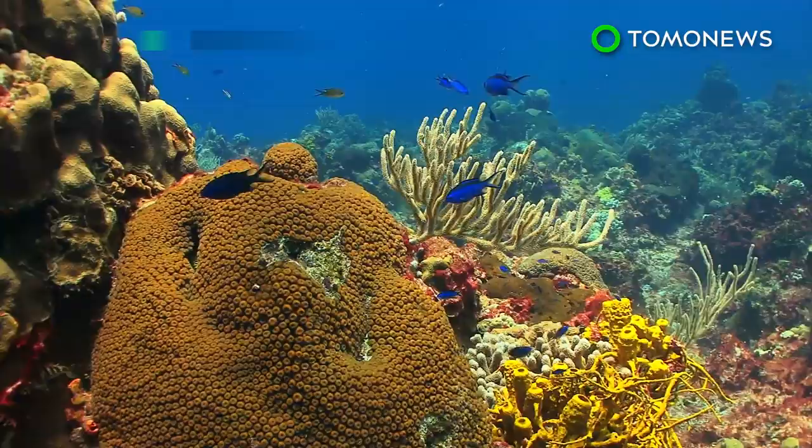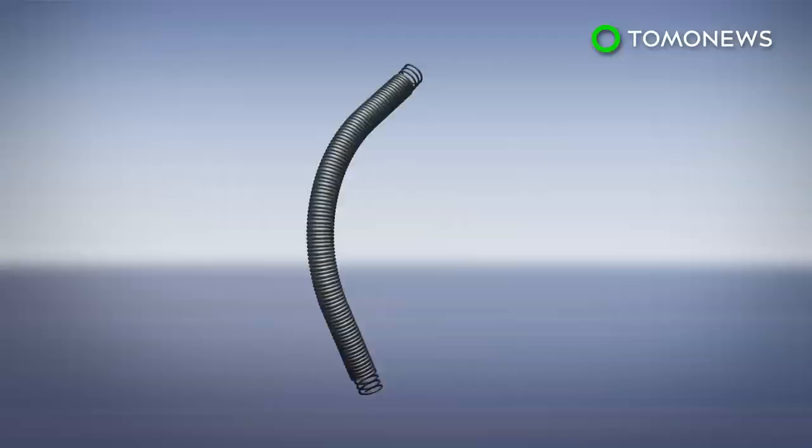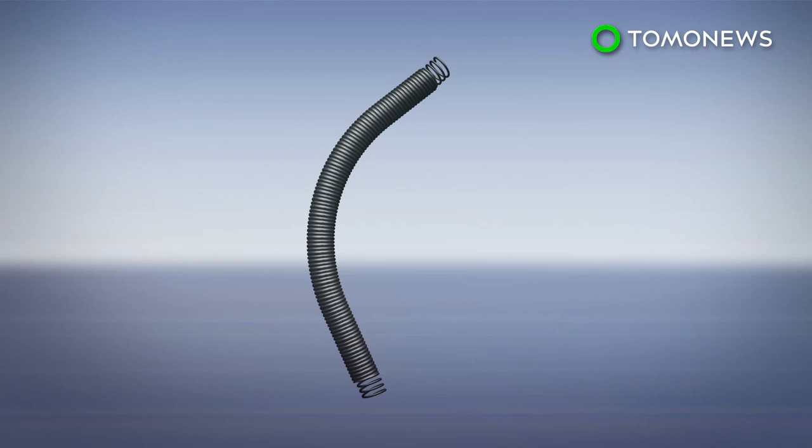Magnetic coils could purge microplastics from oceans. Scientists have come up with a new way to rid our oceans of microplastics. A University of Adelaide-led research team has created a carbon nanotube that could help fight microplastic pollution in our oceans.